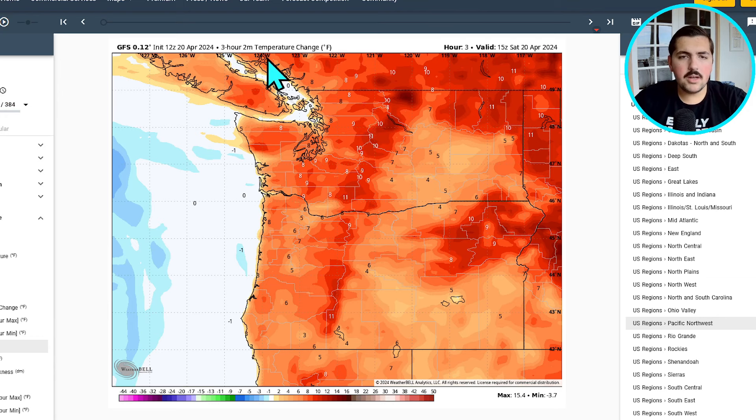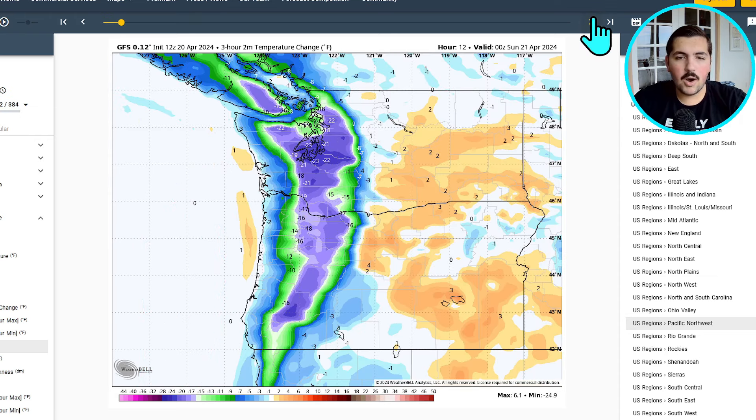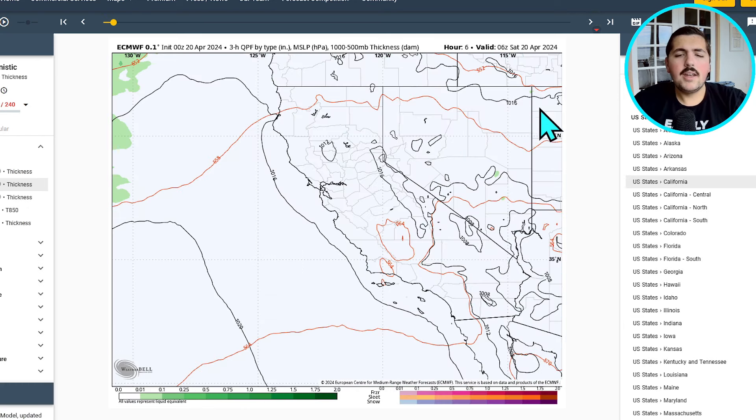I want to show you the 3-hour 2-meter temperature change on the GFS. You can see as we go through later this morning into the early afternoon, temperatures were really warming up — about 17 degrees in just three hours for some locations. But watch as this cold front moves through: temperatures are going to be dropping nearly 15 to 25 degrees Fahrenheit in less than three hours. Most of this is likely going to happen in the one-to-two hour time frame. Quite the weather whiplash that is going to be expected this evening as the cold front moves through.